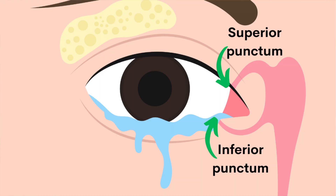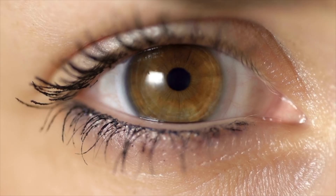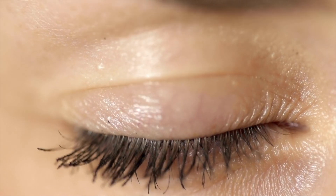One set is up top towards the upper eyelids called the superior puncta. The other set is down on the lower lids called the inferior puncta. Puncta is plural, punctum is one usually. So when we talk about the puncta, or the inferior or superior puncta, whenever you blink, it's actually like a zipper moving inward towards your nose.